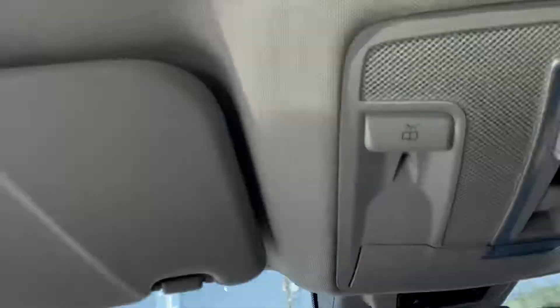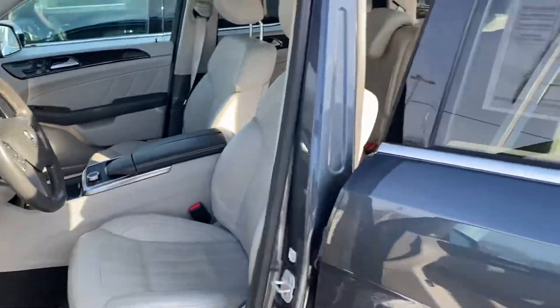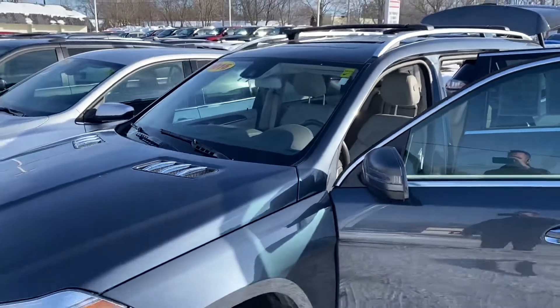Getting a shot of this interior — and of course we have a sunroof here, you can see that there's a lot of natural light. 72,000 miles, a lot of safety features. Why don't you give me a call or a text message?